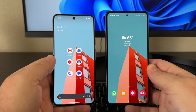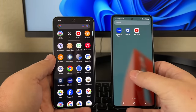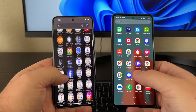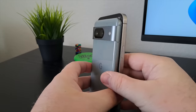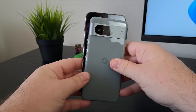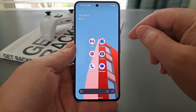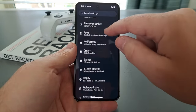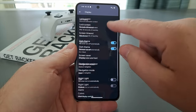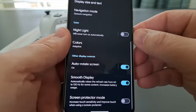The Google Pixel 8 has a 6.2-inch OLED display, and compared to the 6.5-inch screen on the Galaxy A53 and the 6.7-inch screen on the iPhone 15 Pro Max, it's definitely a smaller-sized phone in comparison. In the settings menu, you can turn on smooth display, which raises the refresh rate from 60 to 120 hertz. This doesn't come set out of the box, so you do have to go in and change the setting if that's what you want.